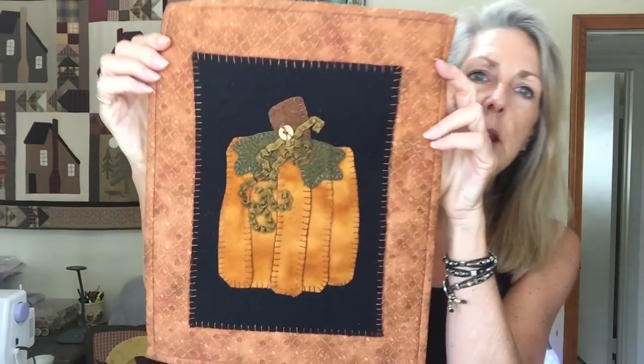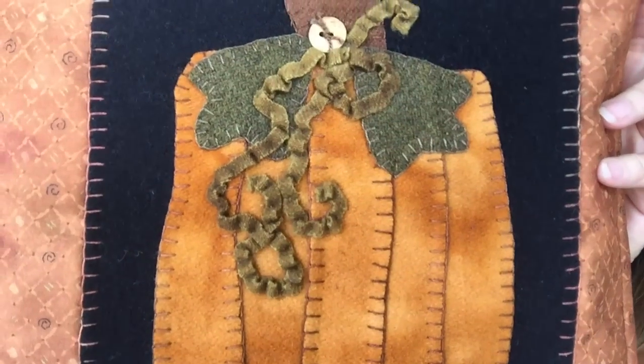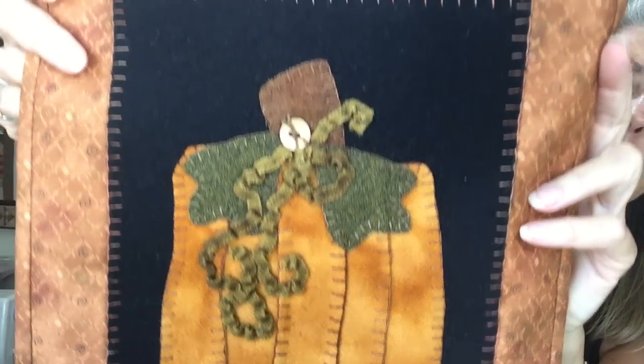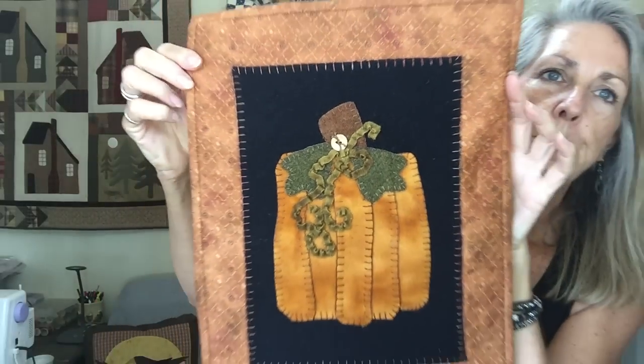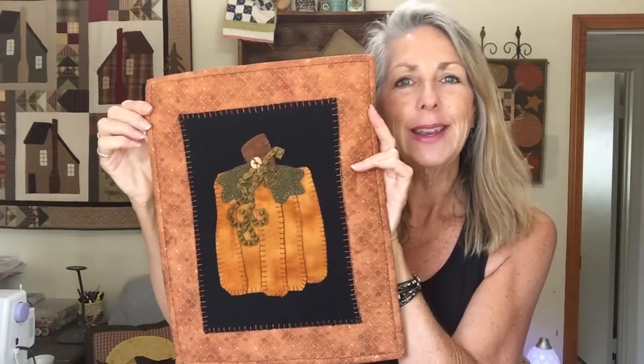Here's another one — I had pulled this from a magazine and saved it, but finding it now would keep me from getting this video done. This is another fun one from a magazine — it's wool, with strips of wool for the vine, a button, buttonhole stitch. If I can find the pattern I'll add that later. That is my wool pumpkin.